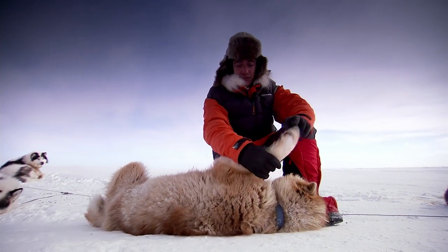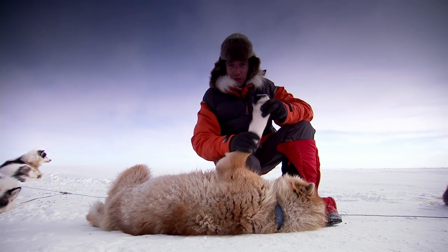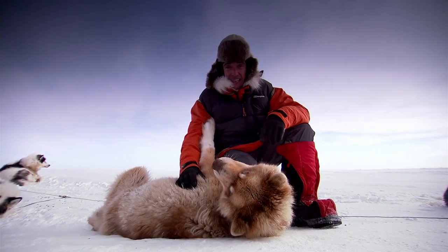And they work. In fact, they work so well, they get too hot and they have to cool their blood by sending it down to their paws. And on the way down, it's super-cooled and goes back round the body. So he has trouble, in this temperature, keeping cool.